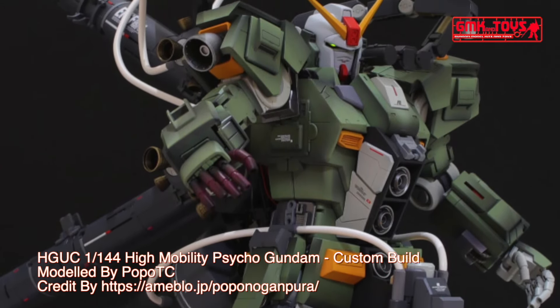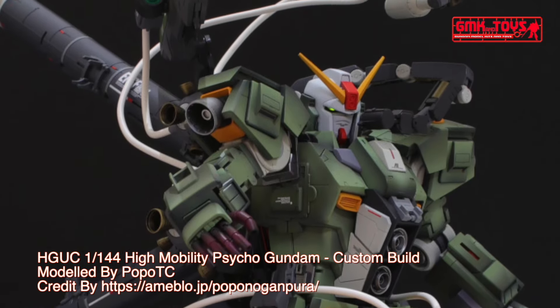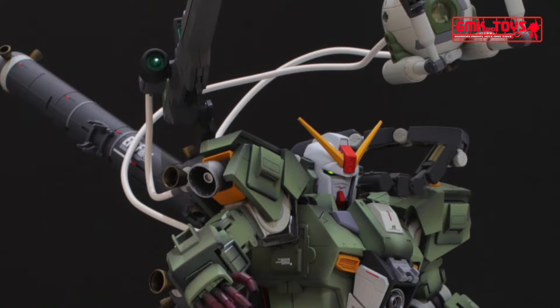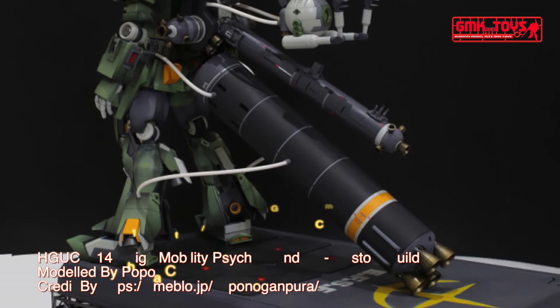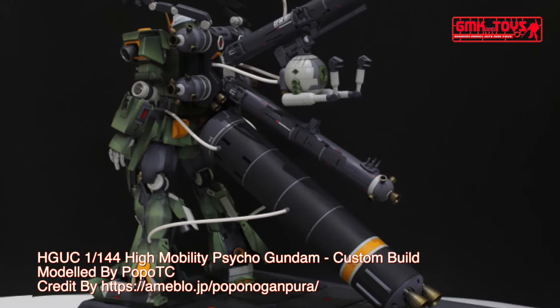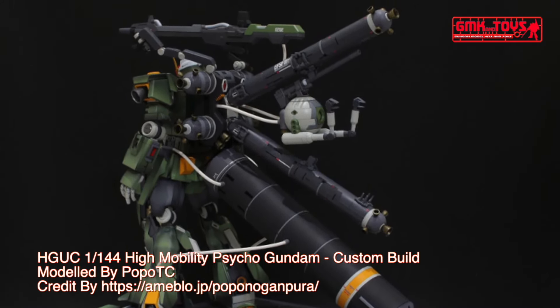Propulsion system: Minovsky Craft System, operable in Mobile Fortress mode only. Total thrust: 2 × 84,000 kilograms. Attitude control verniers: 6. Maximum acceleration: 0.50 G (MS mode), 1.72 G (MF mode). Maximum speed: 612.52 km/h, Mach 0.5 (MF mode). Effective sensor radius: 10,200 meters. Crew: pilot only, in panoramic/linear seat cockpit in head.